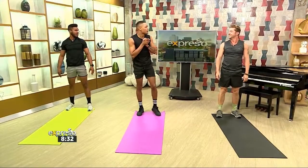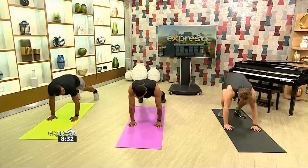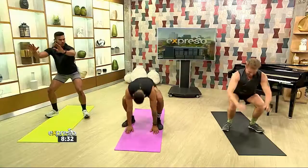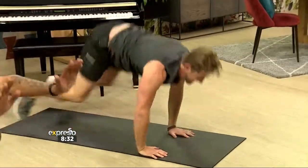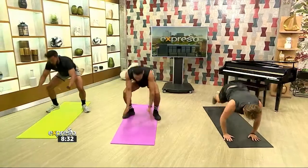Our last exercise will be a half burpee. We go down, straighten up, and back up. Burpees are my worst, though. Stepping it up now — give me three more. One! Two. And three. Yes! Well done, guys.